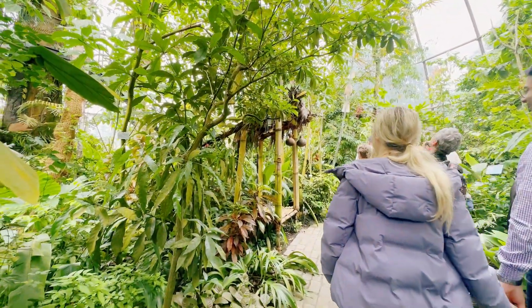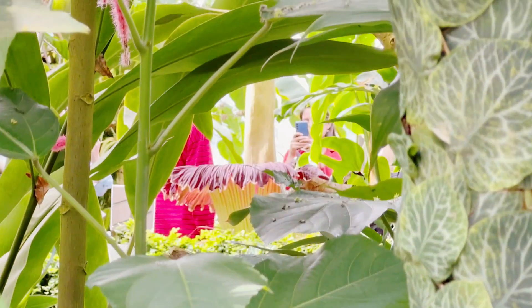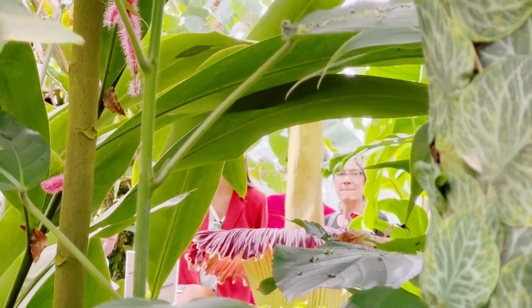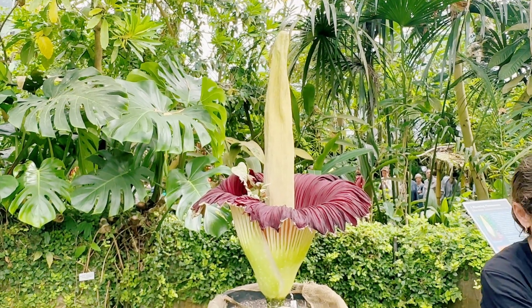We are now here close to the Titan Arum, that's the special flower. We are in the botanical garden here in Zurich, and with me is Anita.